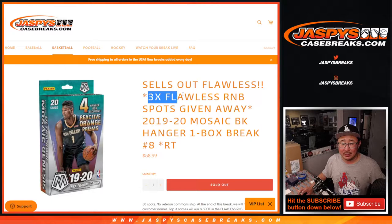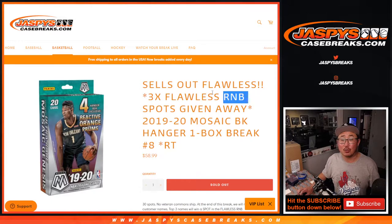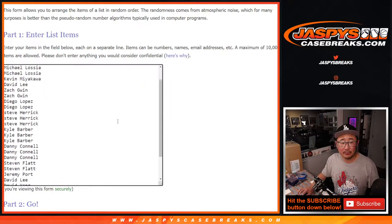And this sells out flawless. We're giving away the final three flawless random number block spots. That randomizer will be coming up in the next video. Big thanks to this group for making it happen.